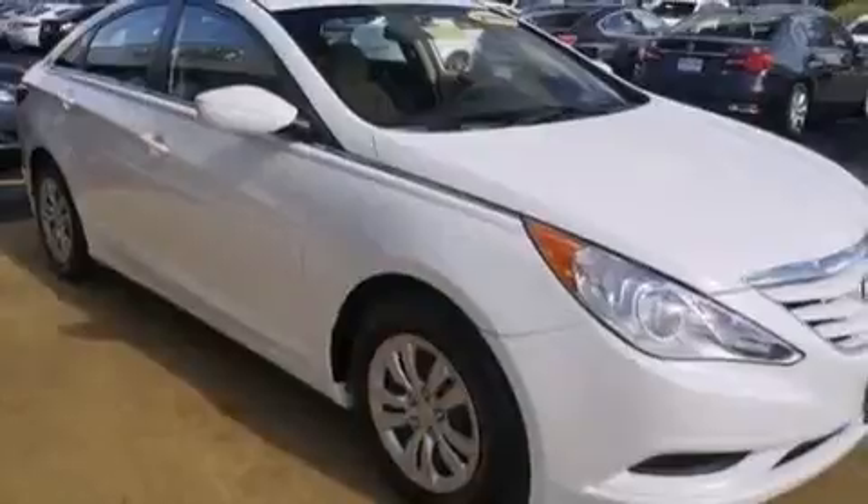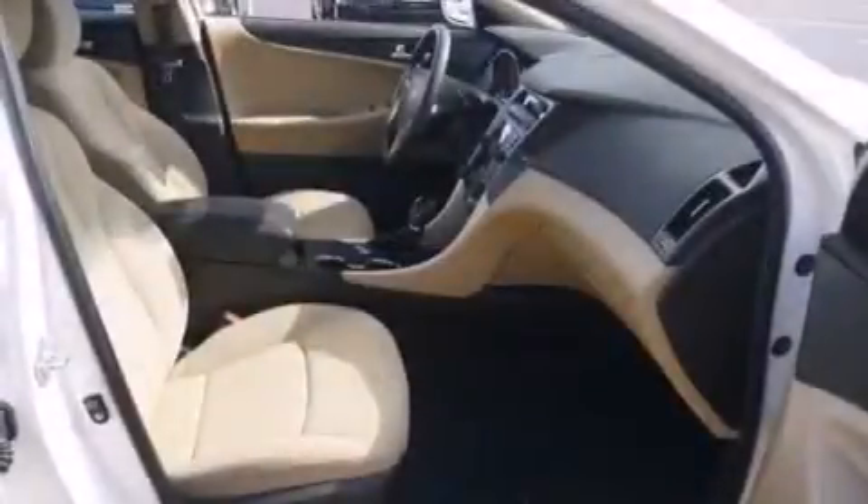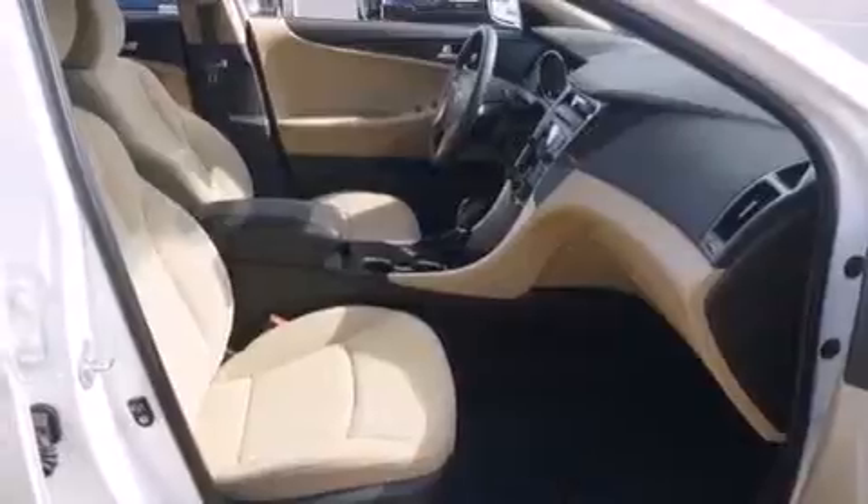The following features are also included: air conditioning, a pass-through rear seat, cruise control, 12 volt power outlets, rear curtain airbags, and rear seat childproof door locks.